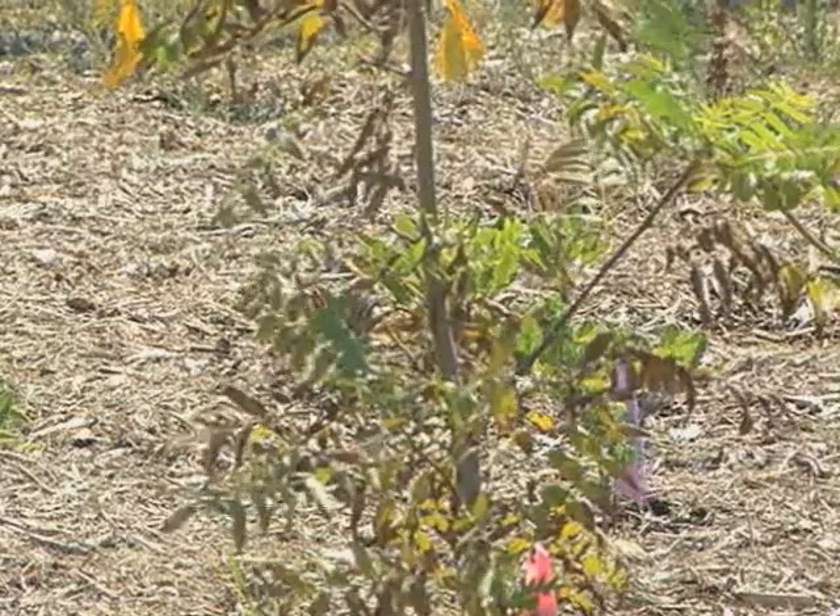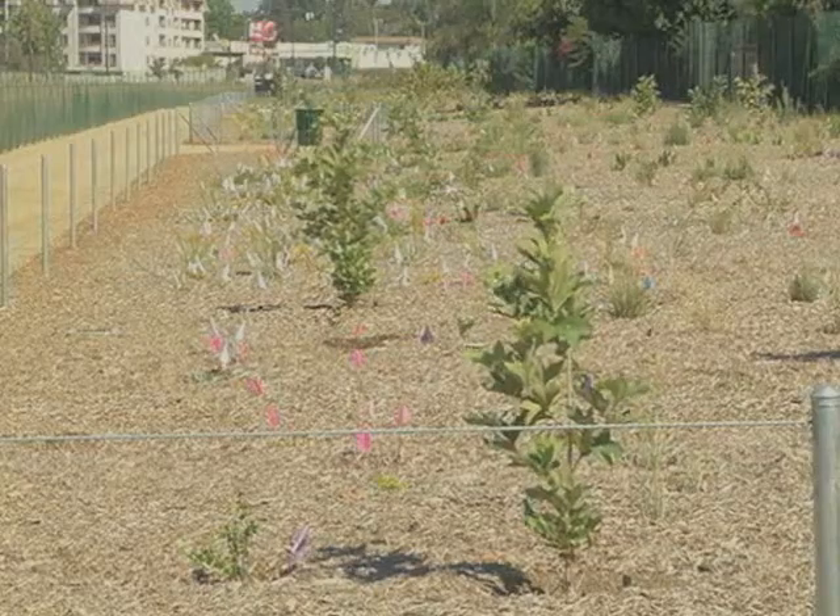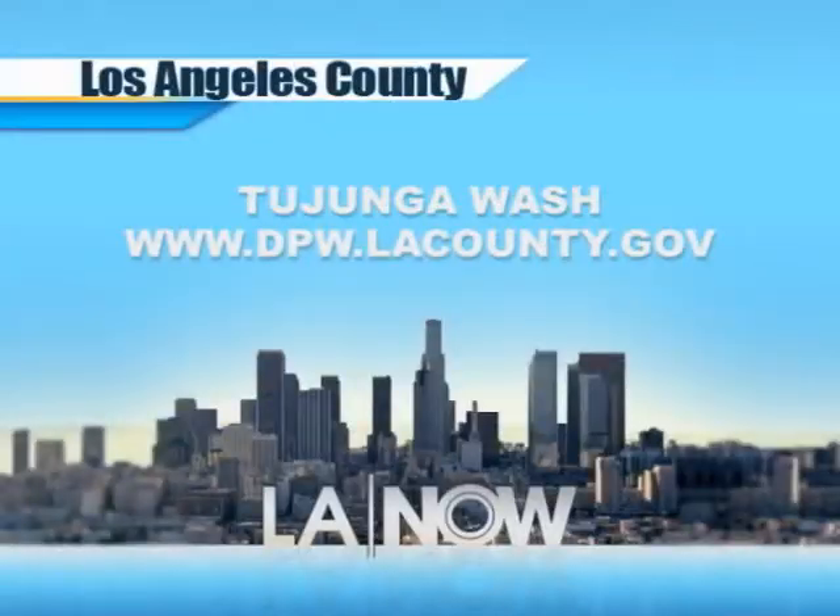County officials say the new project has a sustainable approach to water conservation while offering flood risk protection. We can do that in a collaborative manner that also restores habitat and creates educational and recreational opportunities for the community. To learn more about the county's ecosystem restoration projects, visit the website shown on your screen.